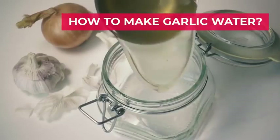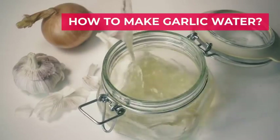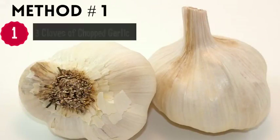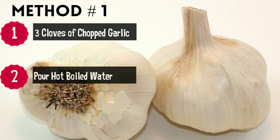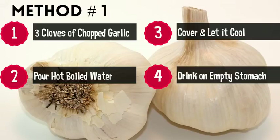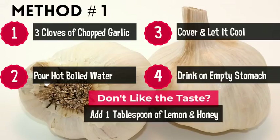How to make garlic water. There are different ways of making garlic water. Method one: take three cloves of garlic in a glass and pour boiled hot water in it. Cover it and let it come to room temperature. Drink this mixture in the morning on an empty stomach for maximum effect. If you don't like the taste, add one tablespoon of lemon juice and one tablespoon of honey.